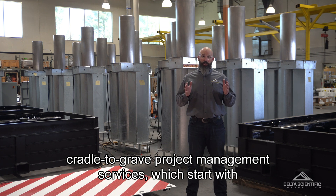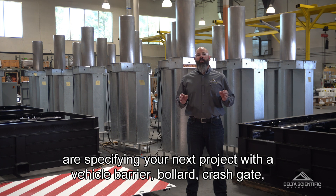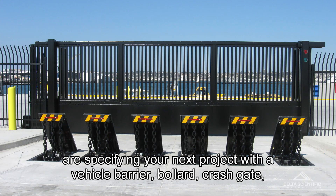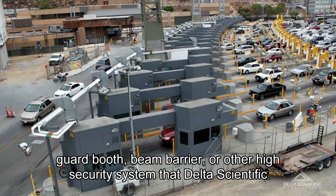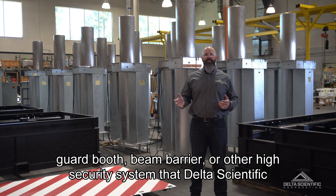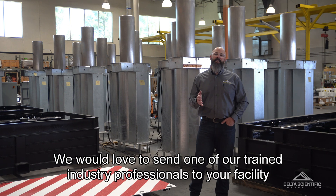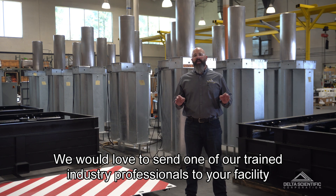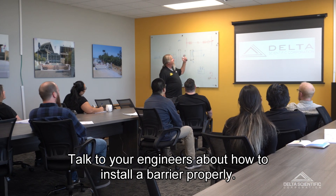Our services start with lunch and learn education for architects and engineers specifying your next project with a vehicle barrier, bollard, crash gate, guard booth, beam barrier, or other high security system that Delta Scientific has to offer. Contact Delta Scientific today — we would love to send one of our trained industry professionals to your facility to conduct a lunch and learn.